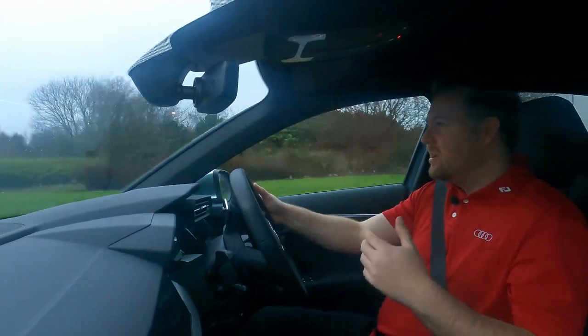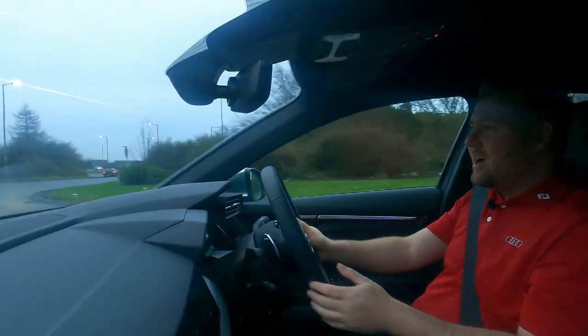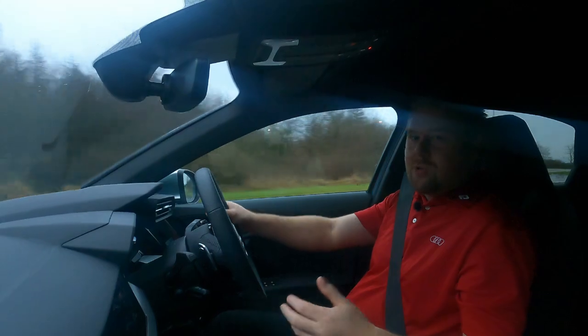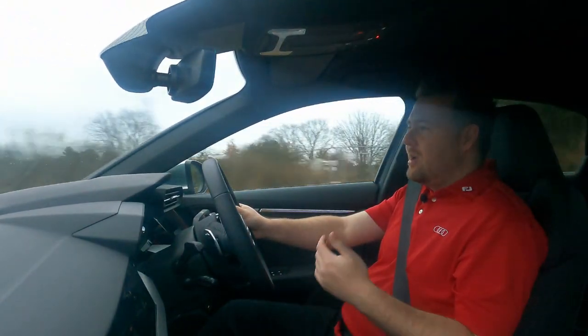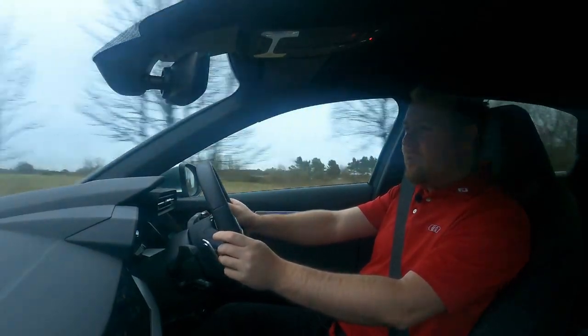If you've ever driven a Focus RS, when you put the suspension into stiffness mode it's like you've got scaffolding poles on each corner — it's just too stiff and you end up needing to turn it off. I'm pleased to say this RS3 doesn't have that problem.